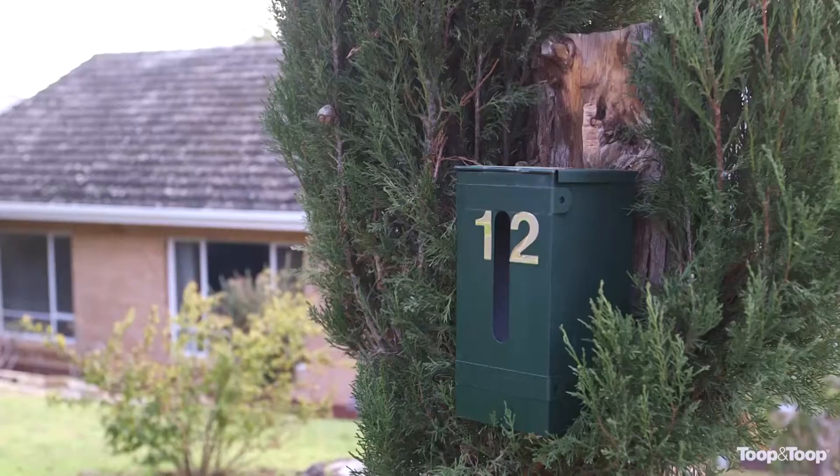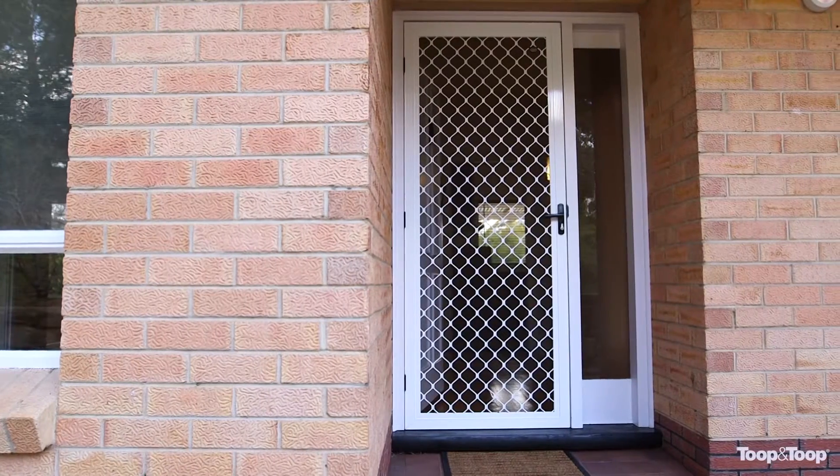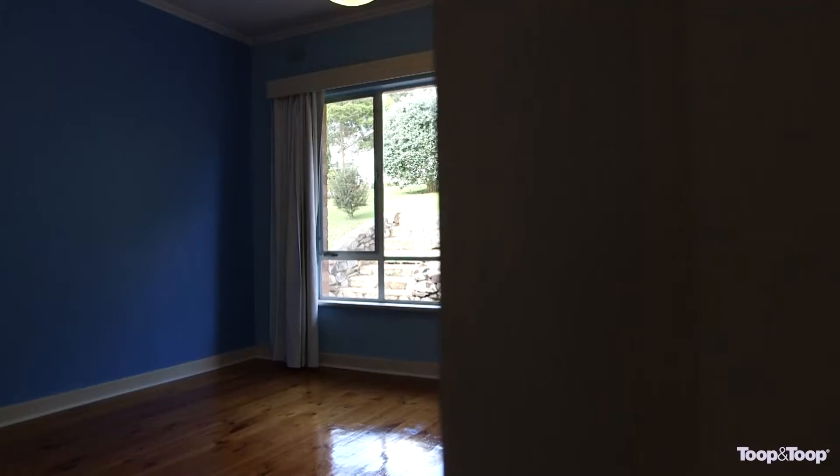Hi, I'm Len Ellington and welcome to 12 Lakeview Crescent in Highbury. What a beautiful setting we have here. A lovely three bedroom solid brick home on land in excess of 900 square metres.